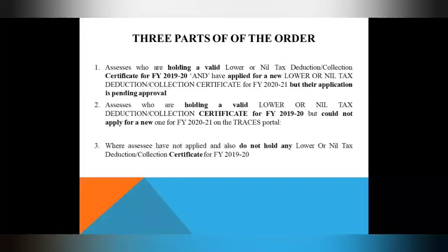The third part covers those not covered in the above two categories. This third part is basically for non-residents who have no LDC for 2021 and had none for 2019-20 either.